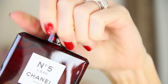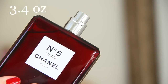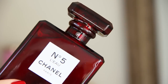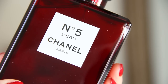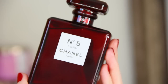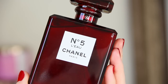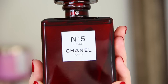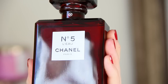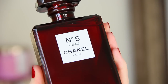Here we have the No. 5 L'Eau Eau de Toilette — also a 3.4 ounce bottle for $160. L'Eau was composed by the current in-house perfumer, Olivier Polge, and it's a crisp, fresh take on the classic. It features dynamic top notes of lemon, mandarin, and orange that give the scent a lighthearted transparency. The heart of the bouquet unfolds with rose, jasmine, and a new fraction of ylang-ylang, trailing behind with a vibrant cedar and cottony musk.